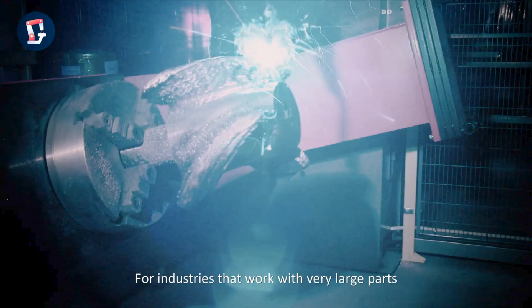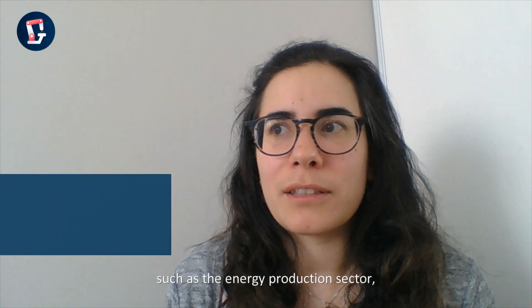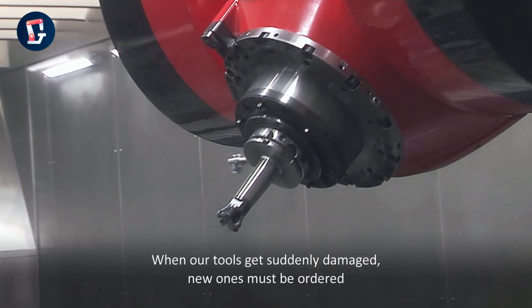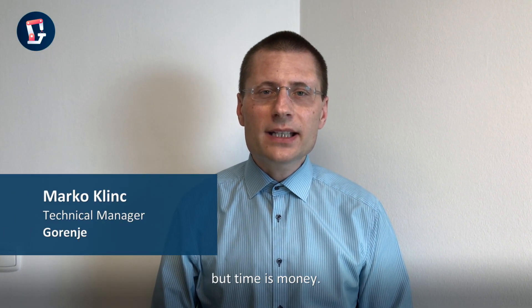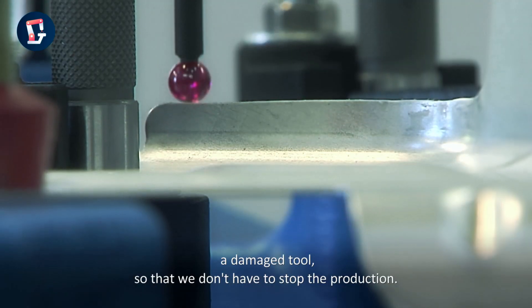For industries that work with very large parts and safety-critical operations, such as the energy production sector, WAAM opens up many possibilities. When our tools get suddenly damaged, a new one must be ordered, and this process can even take months. But time is money. With WAAM, we can immediately repair a damaged tool, so that we don't have to stop the production.